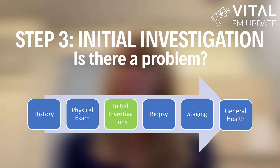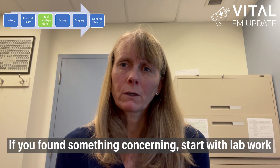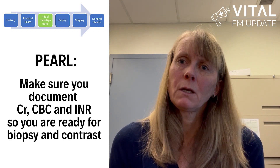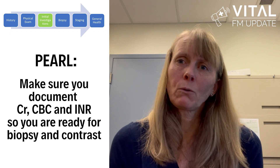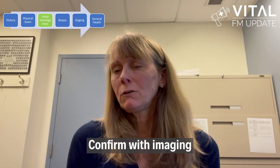Step three: initial investigations — or is there a problem? If you found something concerning on exam or there's something you're worried about in the history, start with some lab work. Lab work can tell you a lot: is the patient newly anemic? Are there signs of paraneoplastic syndromes like hyponatremia? Or are there signs of metastatic disease like hypercalcemia or elevated liver functions? My pearl for lab results is always make sure you have a creatinine, a CBC, and an INR on hand, because you never know when you're going to need them for contrast CT or for biopsy.